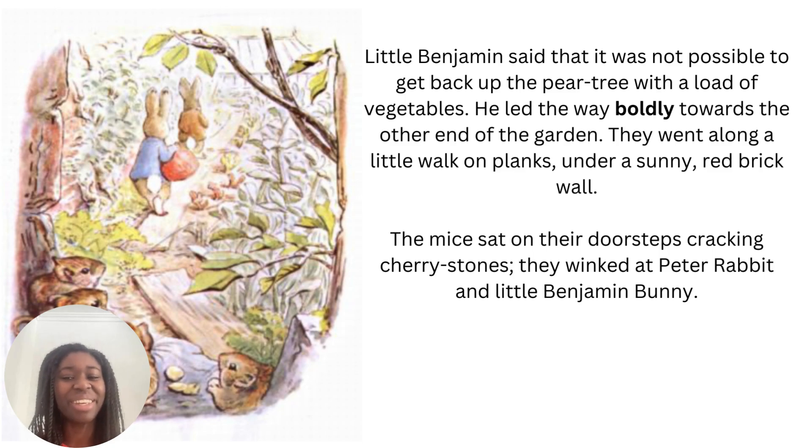Can you wink? It's a skill to wink one side and then the other. He led the way boldly — and boldly is confidently. I've also put this word boldly in bold. So sometimes you say, if that's in bold in writing or in text, that's what it means — bold, boldly, confidence. Presently Peter let the pocket handkerchief go again. Why do you think Peter keeps dropping the handkerchief? Maybe because he's nervous and worried.